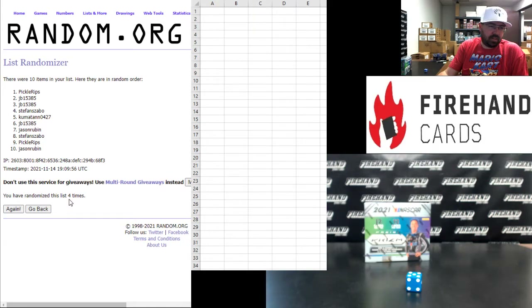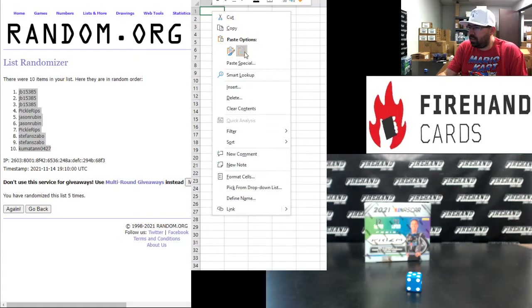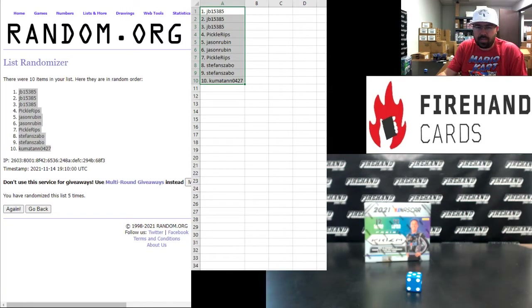Waiting on that fifth one. There it goes. JB has spots one, two, and three. Pickle Rips, four. Jason Rubin, five and six. Pickle Rips, seven. Stefan Szabo, eight, nine. Kumitan, zero. All right, so your numbers have been announced.